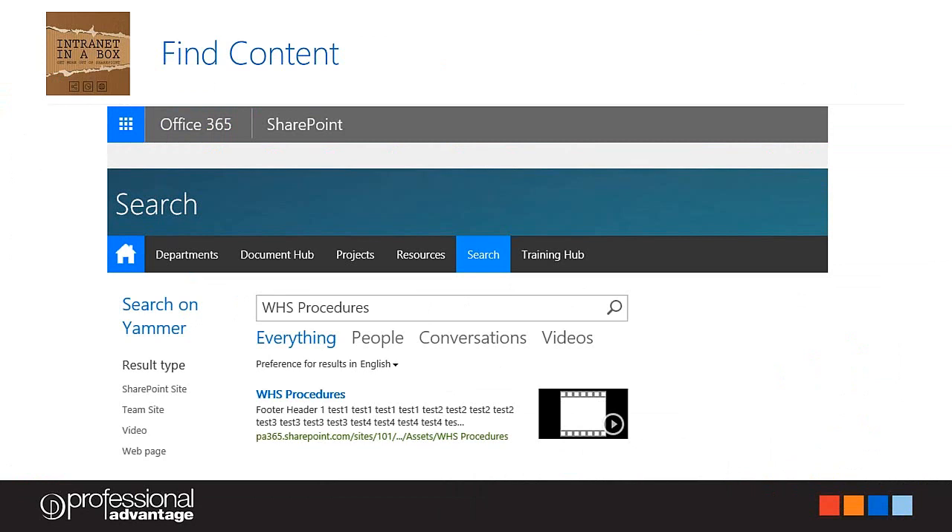You might be thinking — Shannon, you've uploaded a finance document into the finance section and also into the resources section, and you still have a whole lot of files on your file server related to finance. How does a new employee know where to look — in the finance section, the all-company section, the file share, or the public website? How do you find documents most easily? As part of the Intranet in a Box solution, we configure and customise a search area — we customise how the search engine works within SharePoint.